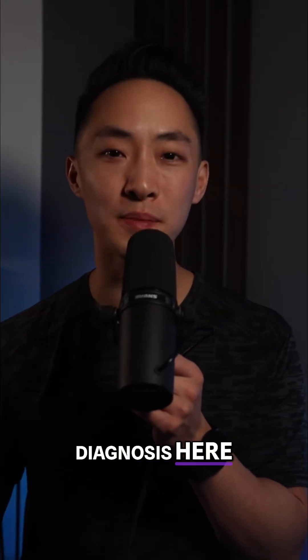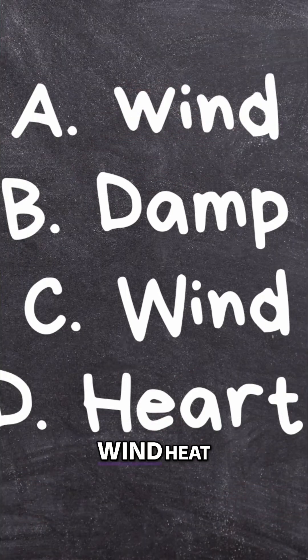What is your diagnosis here? Four multiple choice options: A, wind heat. B, damp heat. C, wind cold. Or D, heart heat.